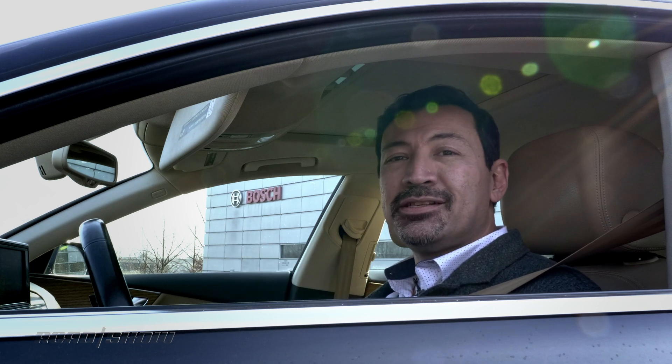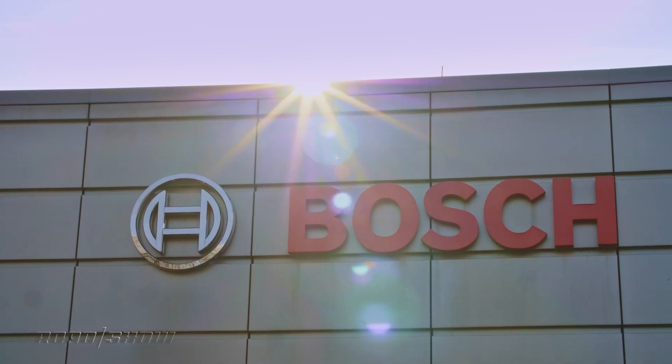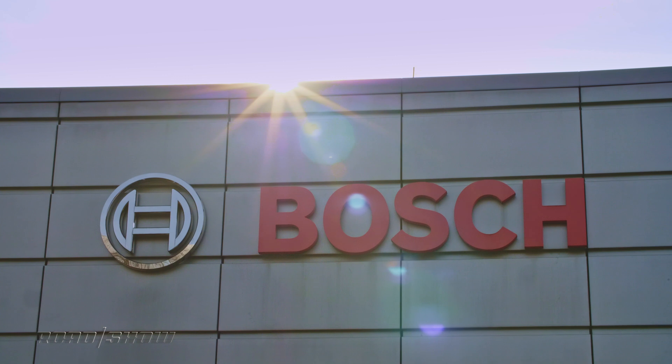After 95 years we're still using a board. The folks at Bosch, well they think they've got a better solution. So let's head inside and check it out.